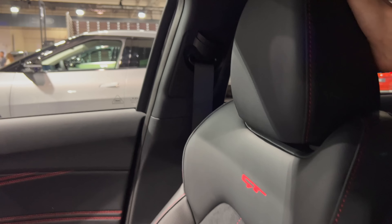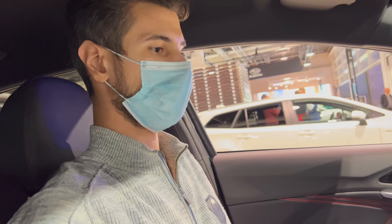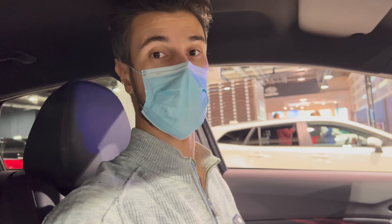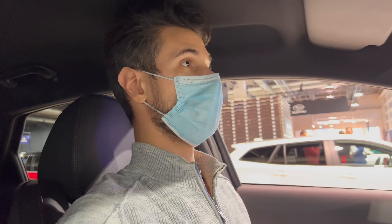These seats are really excellent — you can extend the headrest. It's looking gorgeous. For a two-metre tall person (about 6 foot 6), there is enough headspace even in the lowest position. Let's move to the rear.